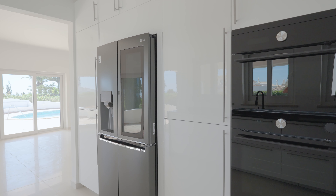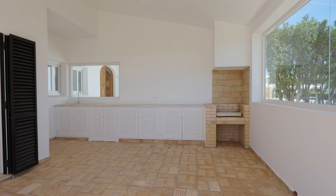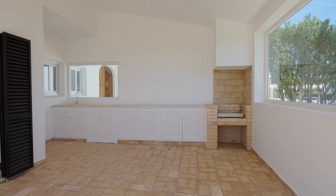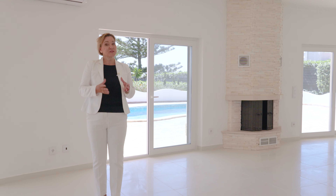This villa has a fantastic, complete, white, fresh feeling, and this area smoothly transitions into the summer kitchen, fully equipped with the barbecue and outdoor space. It creates a perfect retreat for entertaining your friends and family.